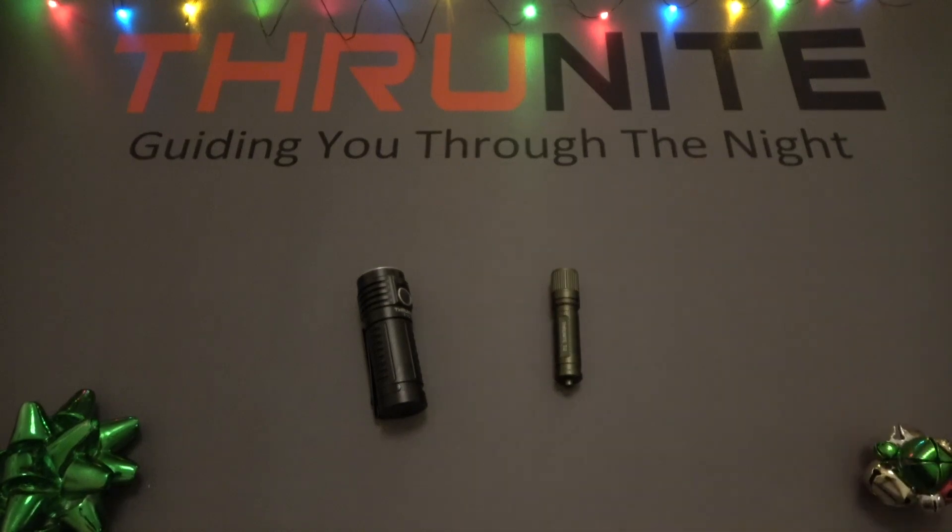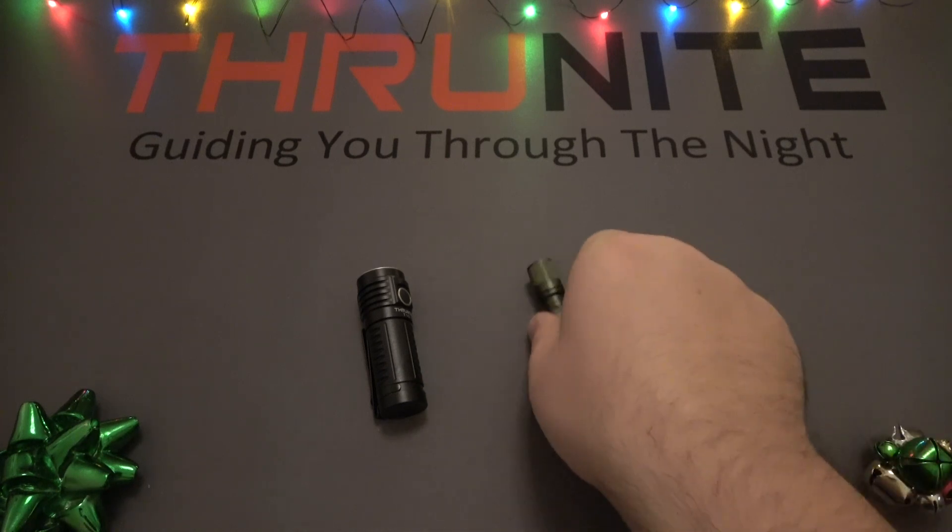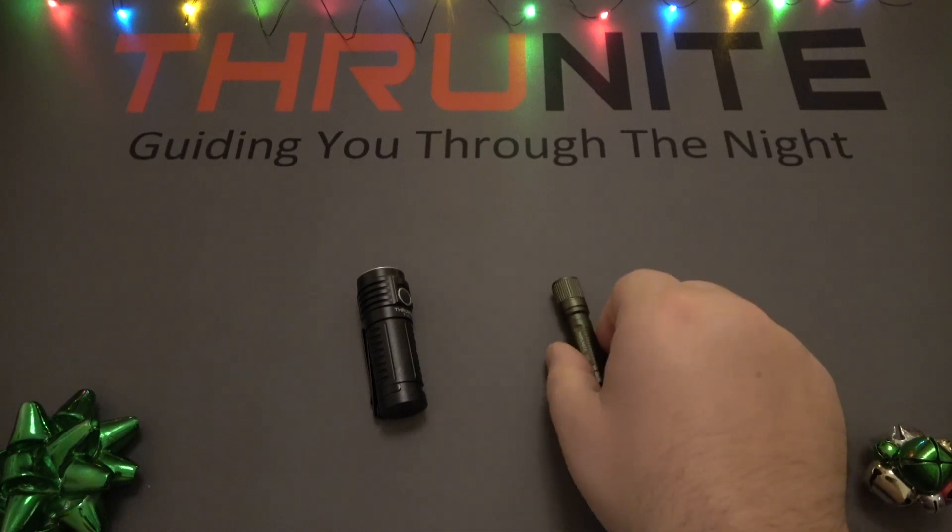This is everyone's flashlight. You don't have to be into flashlights as a hobby. This is the kind of light you get for grandma and grandpa, or your cousins, your nieces and nephews. It's just a fun all-around light. Everyone has AAA batteries — super simple.